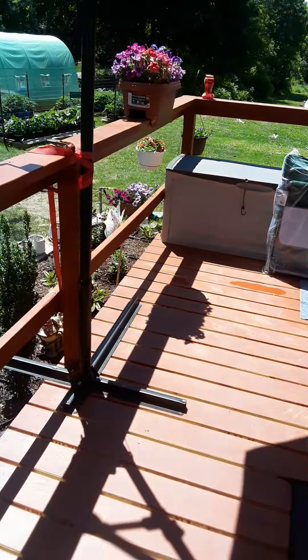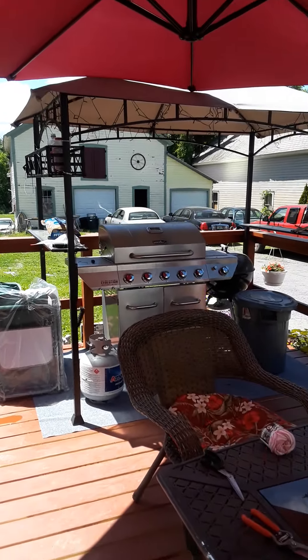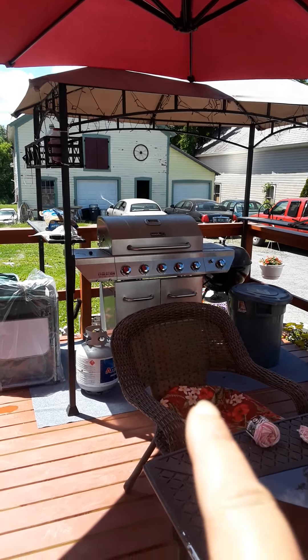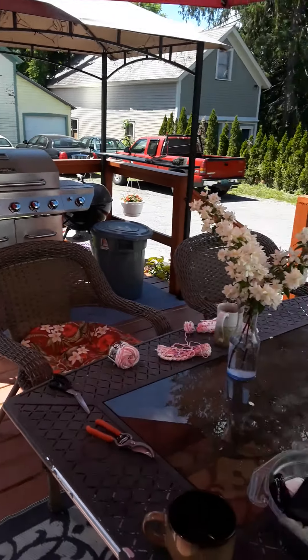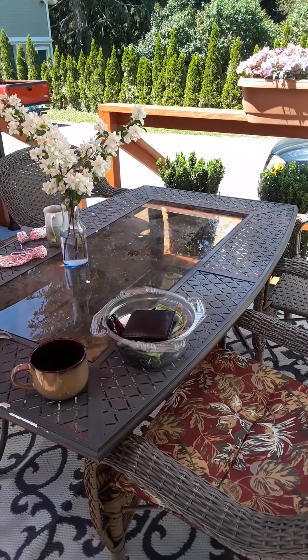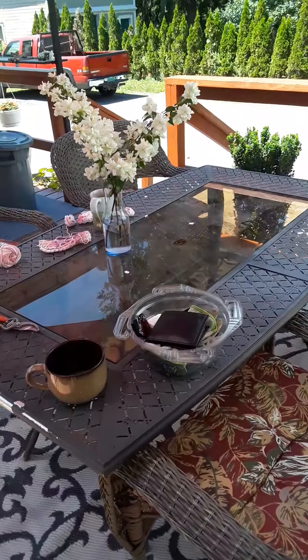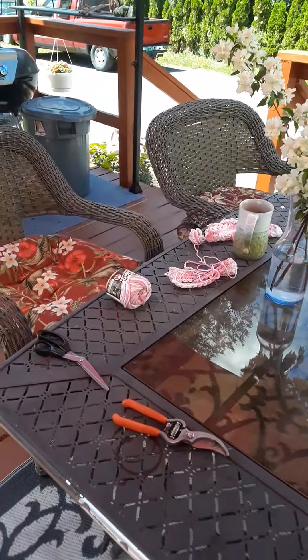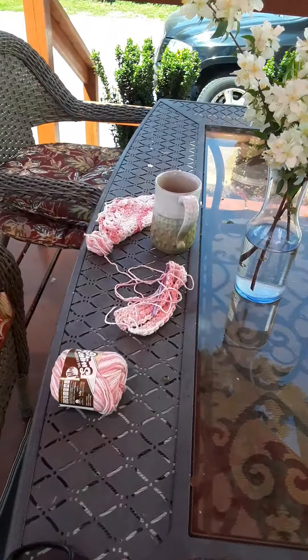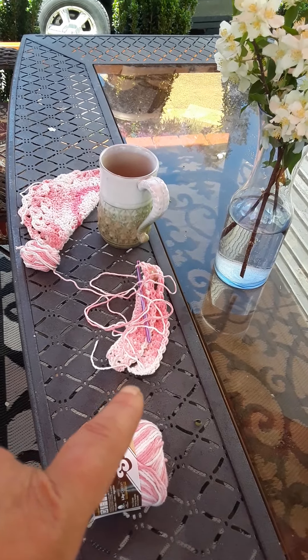We got the deck done, and he's got a canopy above his grill. We got the table out, which I'm going to go to a smaller table because it takes up too much space. But I've been out here crocheting — I am doing washcloths and a hand towel.